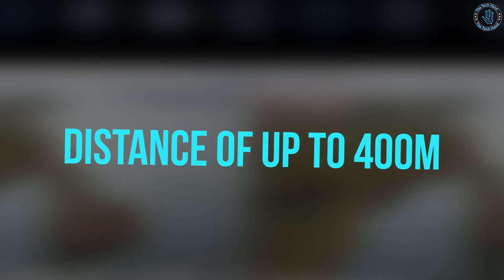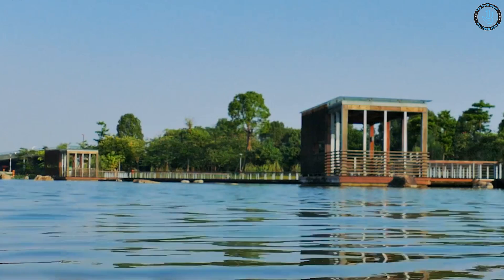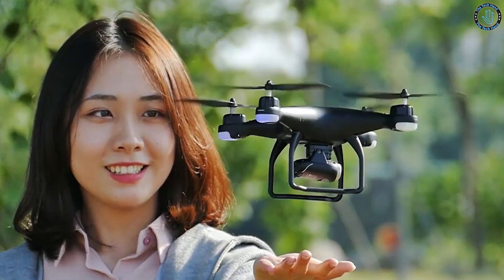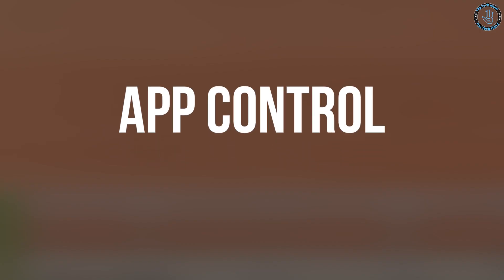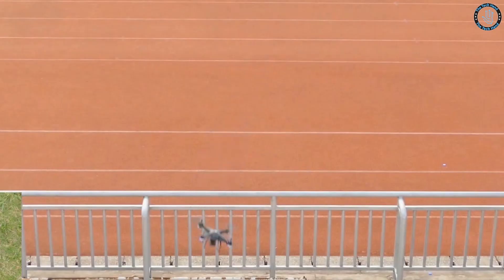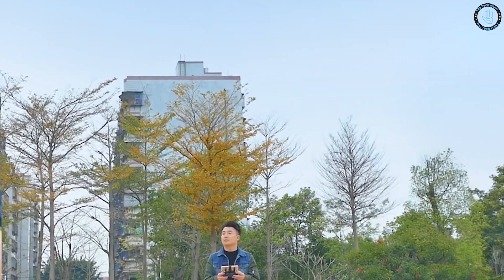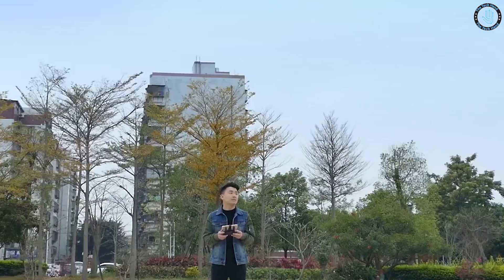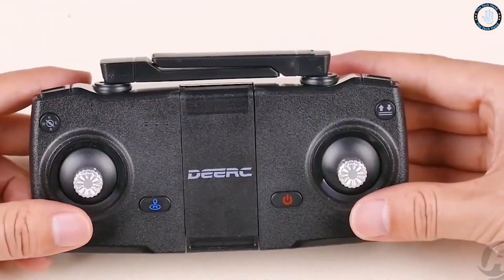The HS120D has a control distance of up to 400 meters and a flight time of around 12 minutes. It comes with a 2.4 GHz remote control and can be flown with or without a smartphone or tablet. It also features app control compatible with both iOS and Android. The Holy Stone HS120D is a great choice for those looking for an advanced drone with FPV and GPS capabilities, suitable for both beginners and experienced pilots.